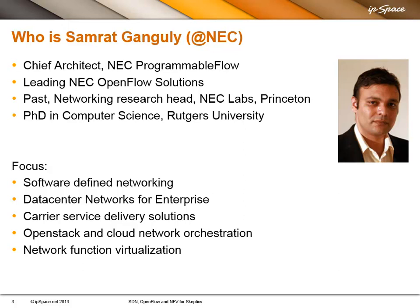I have Samrat Ganguly from NEC Corporation with us, and Samrat will help me answer any questions you might have regarding NEC's Programmable Flow product, which is one of the best controller-based SDN solutions on the market today. Samrat, please do introduce yourself.